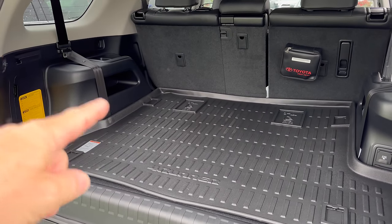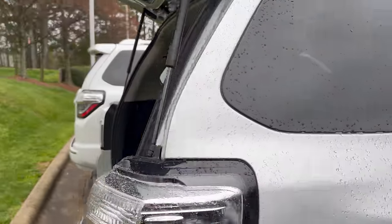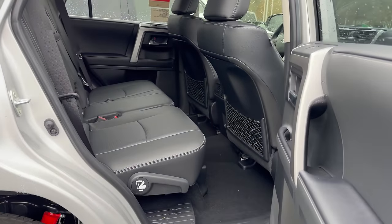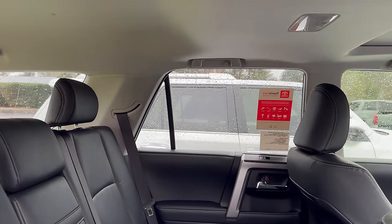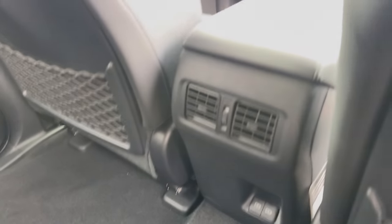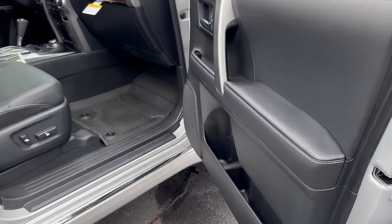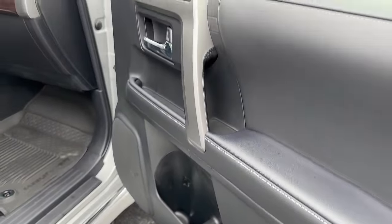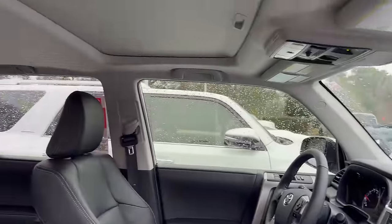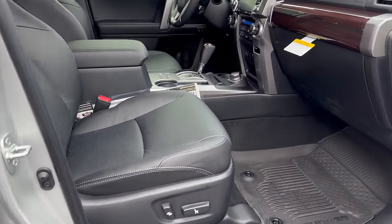You can get a third-row seat, a sliding rear cargo deck that pulls out, or an empty compartment there — cavernous, spacious, lots of room. There's also good room in the back seat. Second row has good headroom and legroom. You'll see two USBs and rear air. This is the Limited trim level. Look at the bottle openings. There will be all sorts of improvements and modernization.